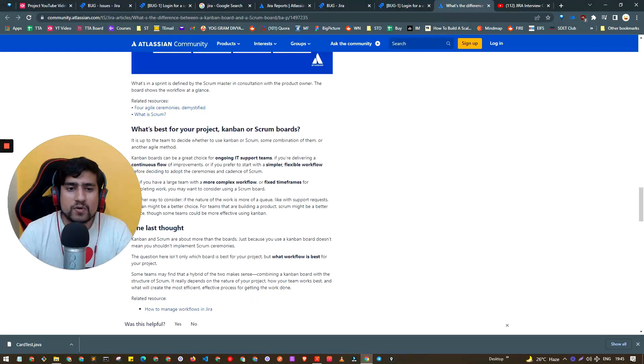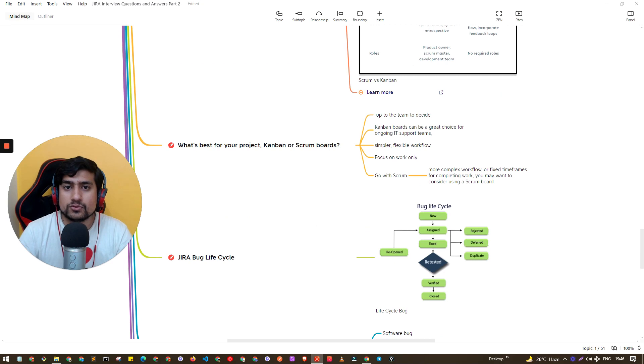Which is better — Kanban or Scrum? It depends on the team. Kanban is generally a good choice for IT operations teams. Scrum is important for development and QA processes because it enforces time-boxed sprints; if a task isn't done in two weeks, management will follow up. Scrum gets the work done with minimum time in an incremental nature, which makes it more structured for development teams.